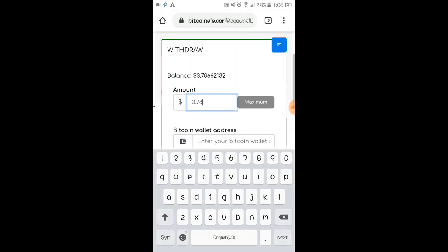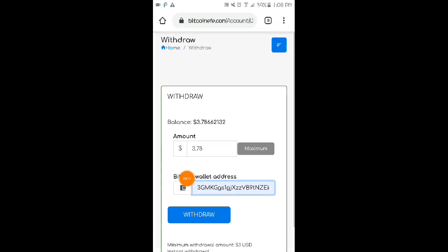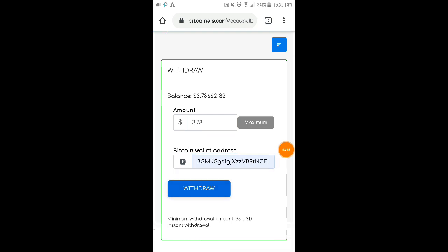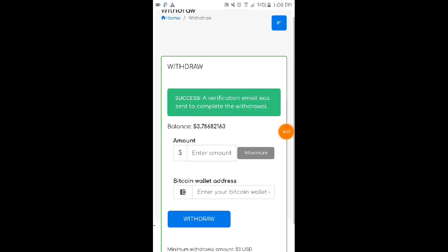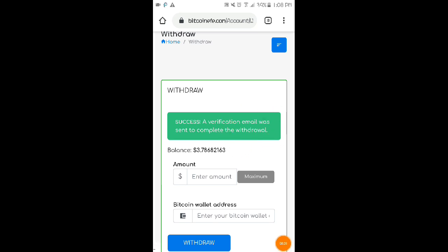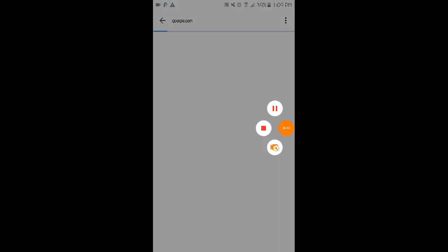We're entering $3.78 and our Bitcoin wallet address, then clicking withdraw. The withdrawal is instant. A verification email has been sent — we'll wait for their verification to confirm our withdrawal. Here's the verification email they sent. We'll click the link to confirm our withdrawal and wait for it to load.